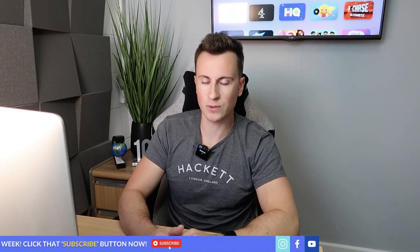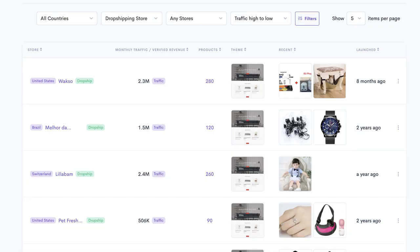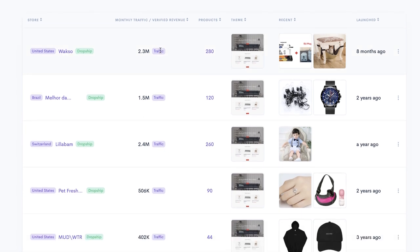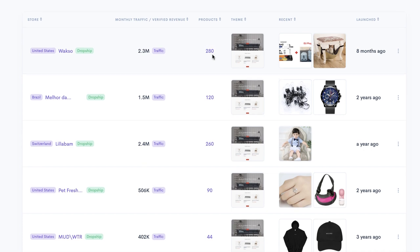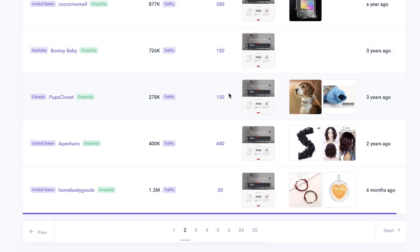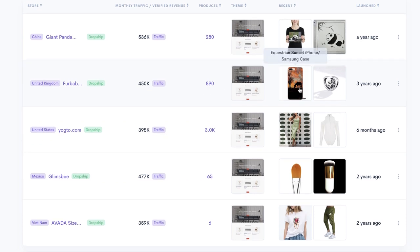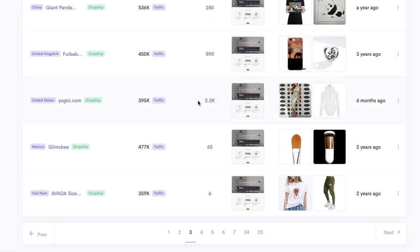Don't sacrifice the quality of your pages just to bulk out your store. Make sure every product page looks professional - you can use software like Jarvis to generate product descriptions in seconds to save time. As evidence, looking at Salesource data for Shopify drop shipping stores sorted by traffic high to low: the top store has 2.3 million monthly visitors and 280 products; others have 120, 260, 90, 280, 150, 130, and 440 products. The recurring theme is clear - the majority of stores with significant traffic have a lot of products.